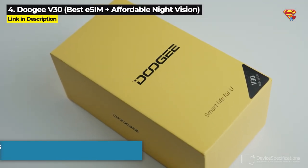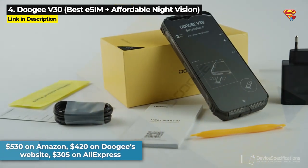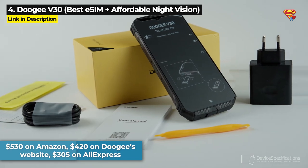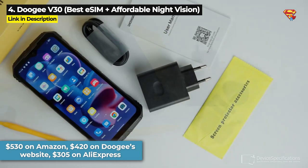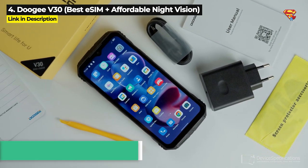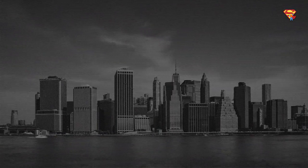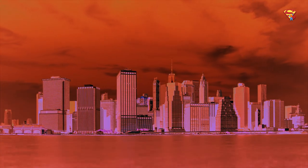The Doogee V30 is priced at $530 on Amazon, $420 on Doogee's website, and you can get it for as low as $305 on AliExpress. Check the description below to get links to the lowest prices. Now all the rest of the phones in this video have night vision and two of them also have thermal imaging.